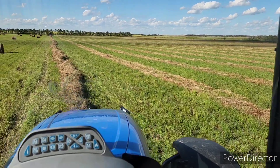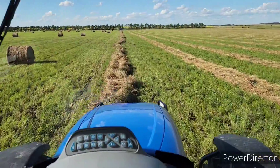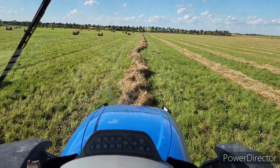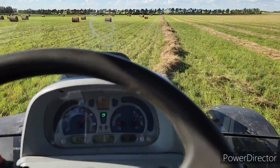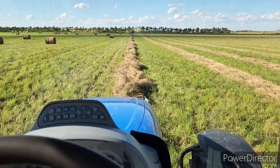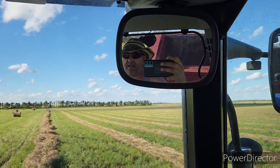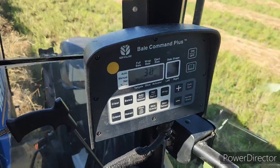Alright guys, believe it or not — we are bailing! I can't believe it, but the wind has been blowing here since about 8:30 this morning, blowing at approximately the 50k mark. We got the big baler on. I came out, checked the hay, grabbed it in a couple heavy spots from underneath, gave it three twists, and the stuff is breaking — so that's telling me it's go time.